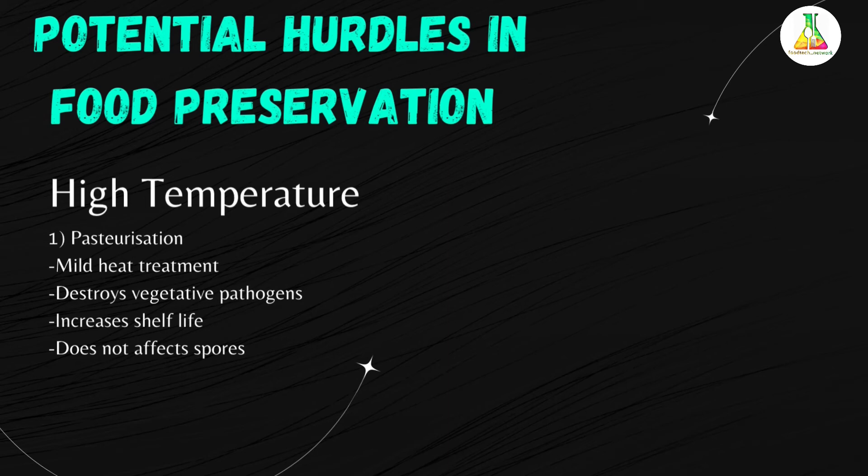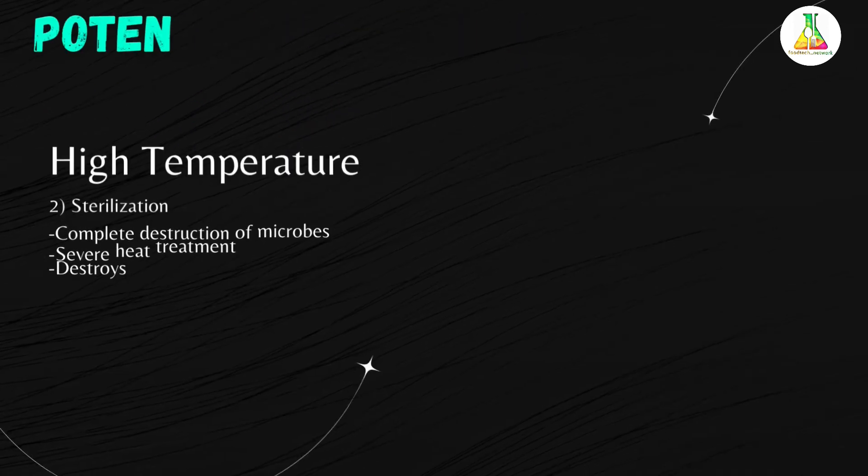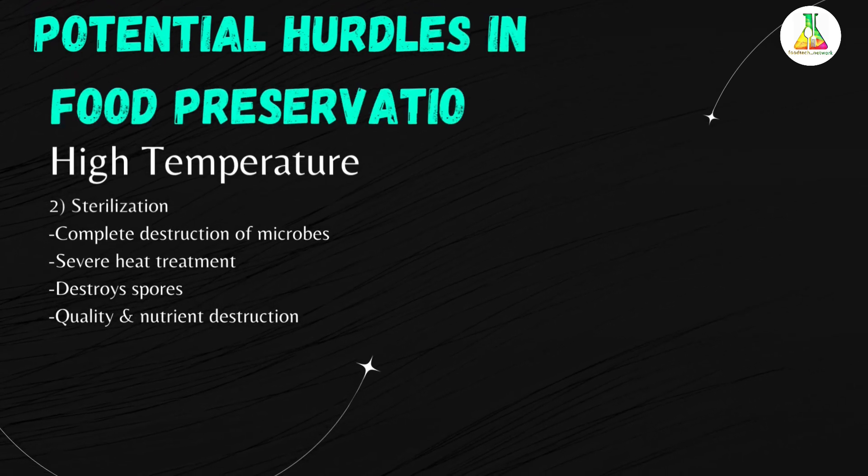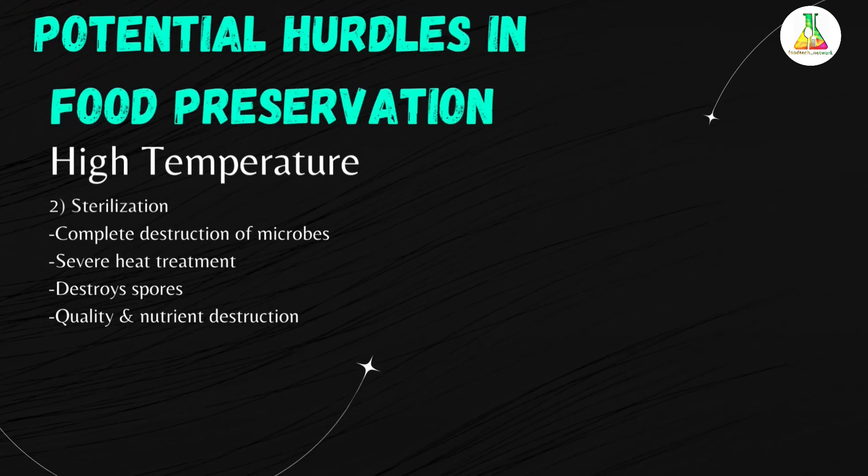The next point under high temperature is sterilization. Sterilization completely disrupts microorganisms and is a severe heat treatment, equivalent to several minutes at 121.1 degrees Celsius. Sterilization generally destroys spores and gives shelf-stable products. However, some nutrient and quality destruction occurs, such as degradation of flavor and texture.